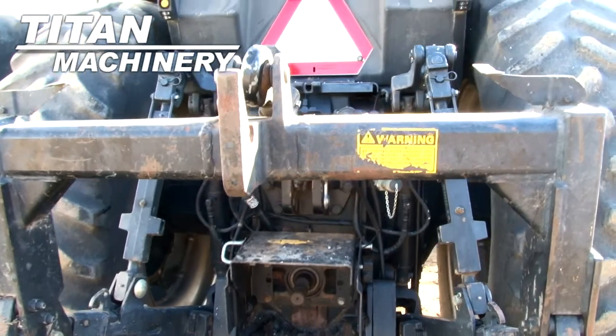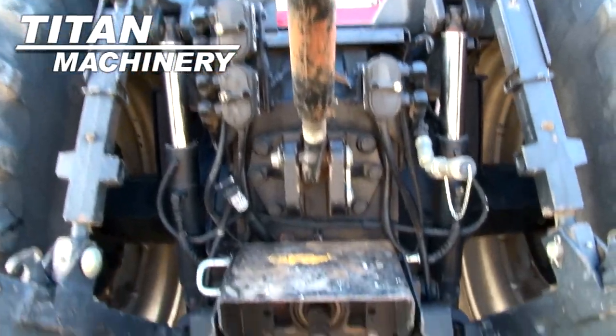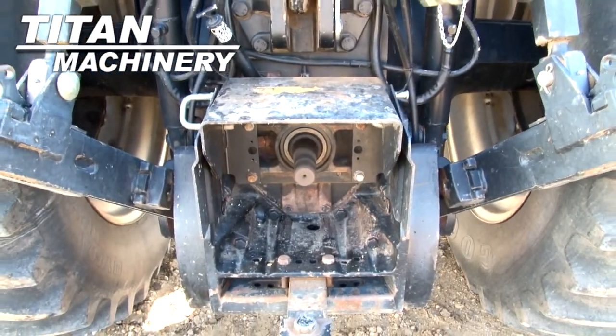This unit features a three-point hitch. It has three rear remotes and a 1000 PTO.